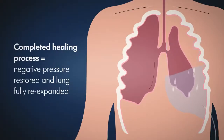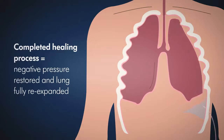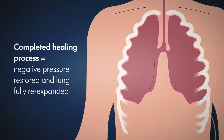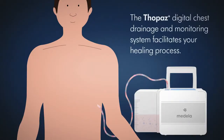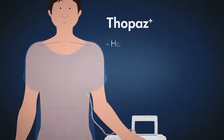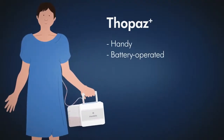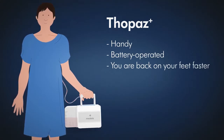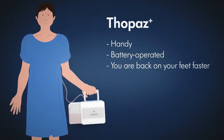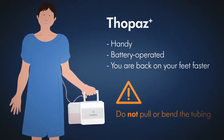The healing process is complete once the natural negative pressure has been restored and the lung has re-expanded fully. The Topaz Plus digital chest drainage and monitoring system facilitates your healing process. This handy battery-operated device can get you back on your feet faster. Simply remove the device from the charger and make sure not to pull on or bend the tubing.